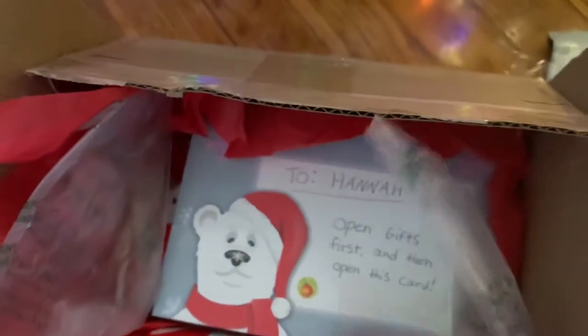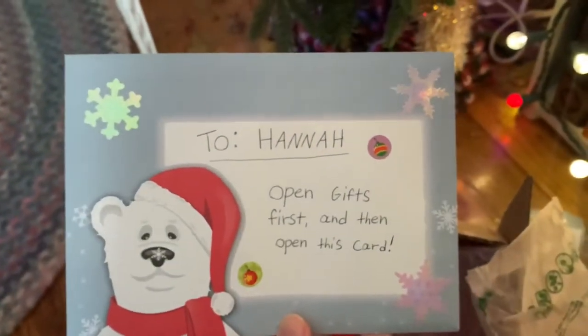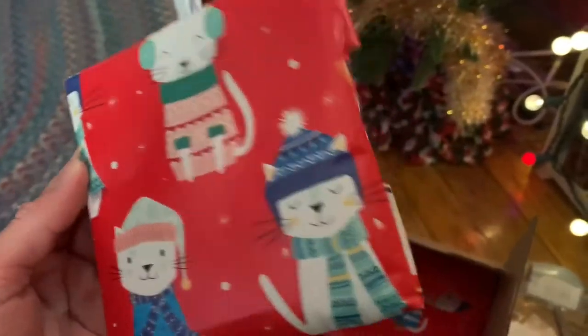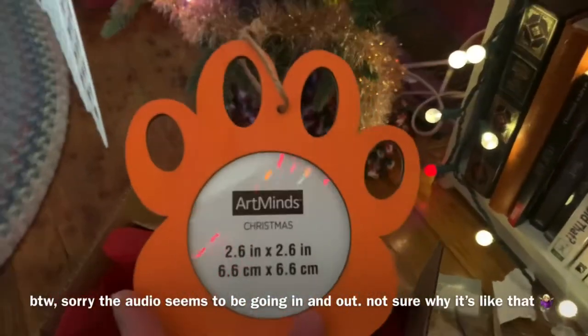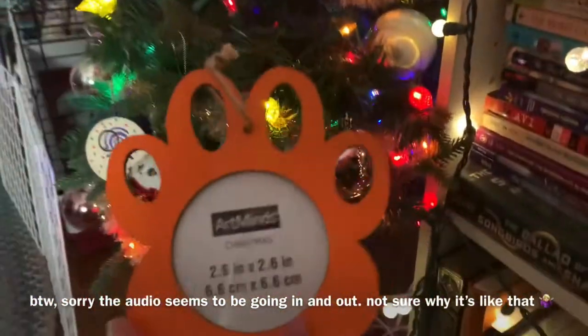I've got it open. Here's a card. It says open gifts first and then open this card. Okay, I love the envelope, that is really cute. So let's open some presents. Here's the first gift and by the way, this wrapping paper is so cute. I love it. A little pawful ornament where you can put a little picture inside. That's so cute. I can put in a picture of my kitties and soda's watching me. She thinks that's really cute too. Thank you.